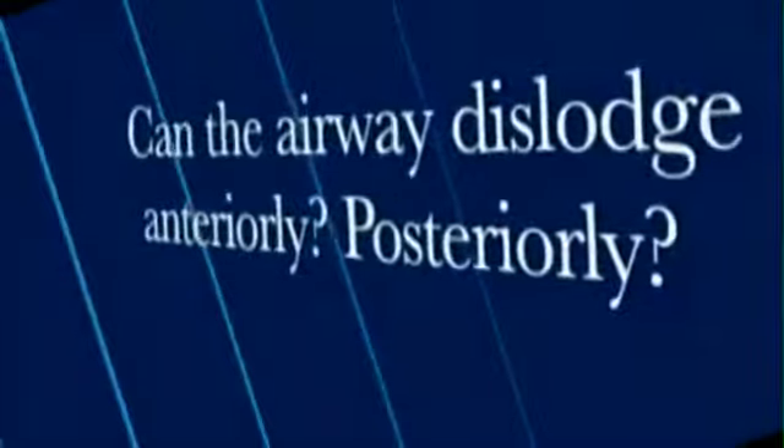Dr. Kotler, can the airway dislodge anteriorly or posteriorly? The airway cannot dislodge posteriorly because of the bridge that connects the two tubes. There has never been a failure of the device — it's never torn, never separated. It's a one-piece molded device. As far as the tube coming out the nostrils in front of the nose, that's never happened either, because when we swallow we always create a negative pressure that tends to draw any structure inside the nose posterior. So that's not been a problem.